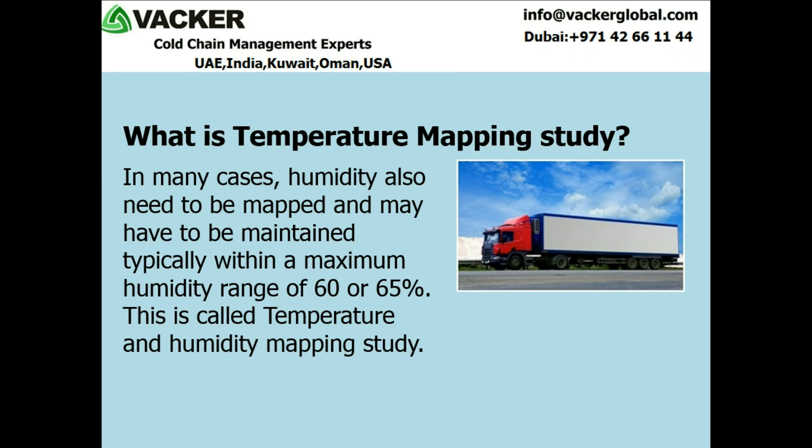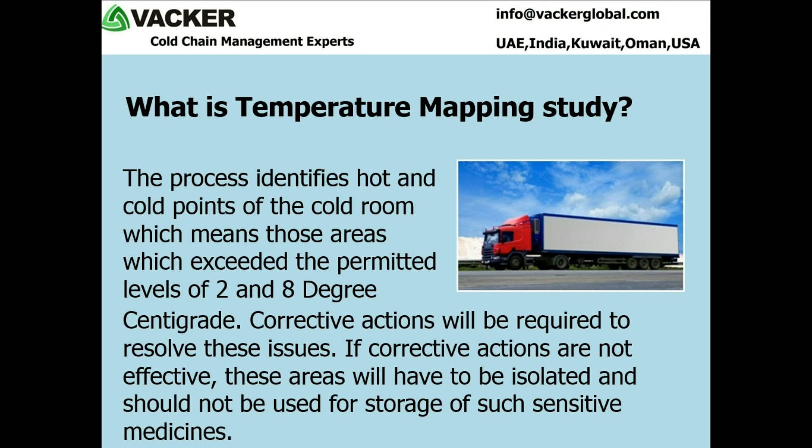In many cases, humidity also needs to be mapped and may have to be maintained typically within a maximum humidity range of 60 or 65%. This is called temperature and humidity mapping study. The process identifies hot and cold points of the cold room, which means those areas which exceeded the permitted levels of 2 and 8 degrees centigrade. Corrective actions will be required to resolve these issues.